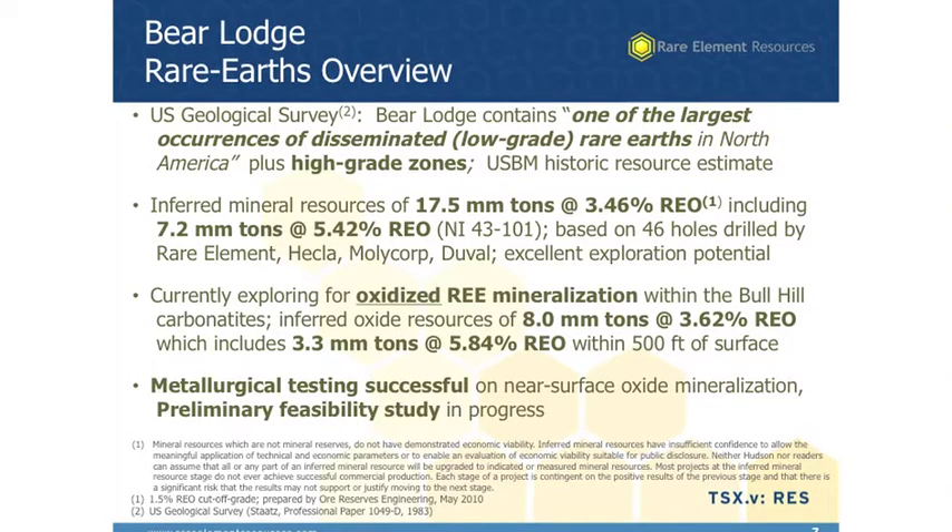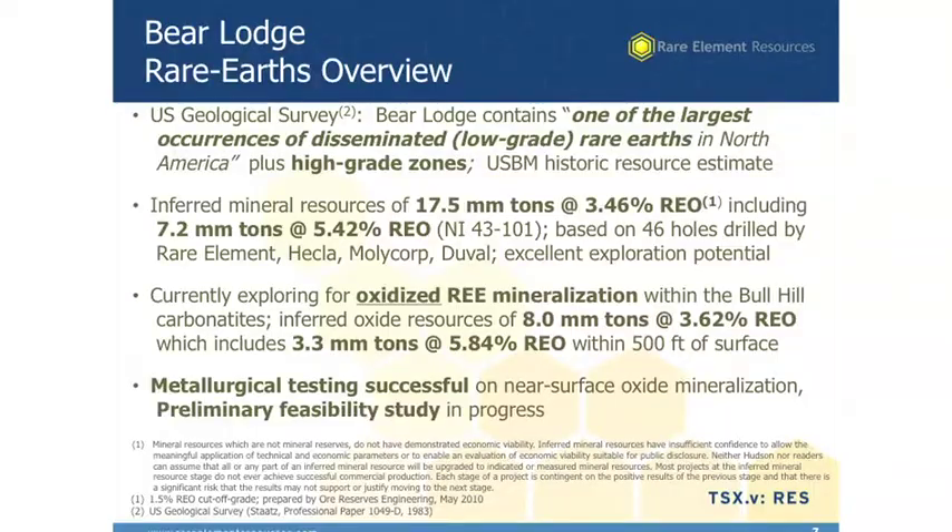We do see this inferred mineral resource of 17 and a half million tons of about three and a half percent, and we have higher grade within that. What we're really focused on is the upper part of the system — from the surface down to about 500 feet. It's the oxidized zone in the upper part of the system where most of our focus is right now. We've had very favorable metallurgical results on that material, and it's also a very substantial tonnage — about eight million tons of about 3.6% REO, rare earth oxides, including some higher grade material. This is the material that would be open pit mineable and is easily amenable to our processing system that we've devised.